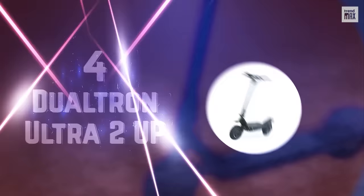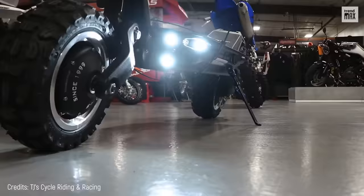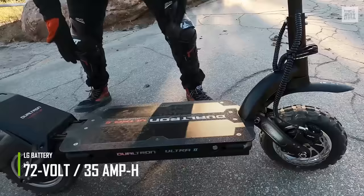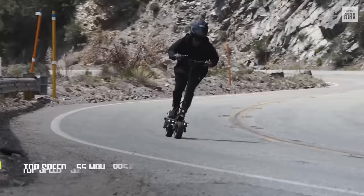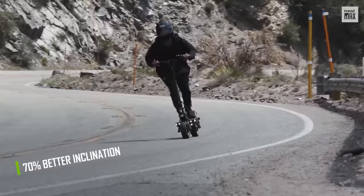Number 4: Dualtron Ultra 2 UP. Do you like to feel the power? Then enjoy this off-roader at full throttle. With the Ultra 2 UP, everything is massive. It features a massive battery with LG 72-volt cells and 35 amp-hours that give you up to 86 miles of range. The dual-hub motors reach an output of 6,700 watts and a top speed of 55 miles per hour, from which you'll stop safely with its front and rear disc brakes with anti-lock braking system. Its inclination is up to 70% greater than other scooters, depending on the rider's weight and load condition.